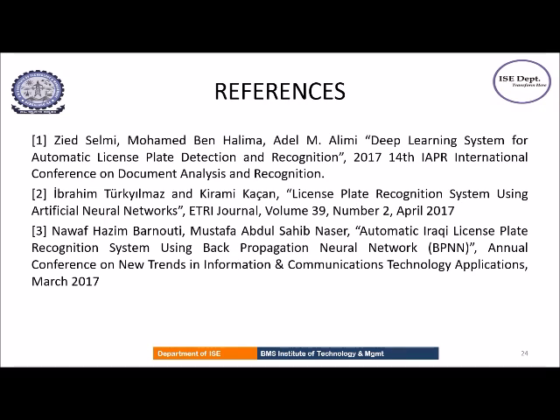These are the three references that I have taken for the seminar. Thank you.